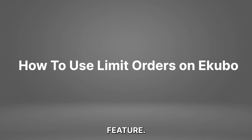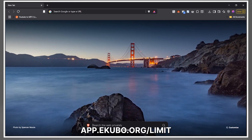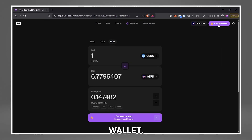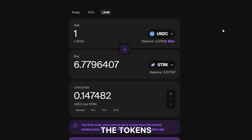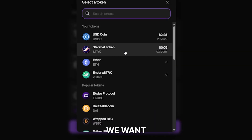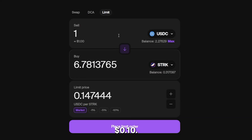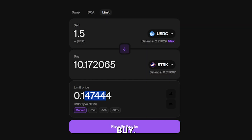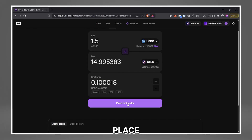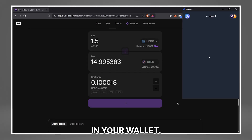Here's how to use this feature. First, head to app.equible.org/limit and connect your wallet. On the limit order page, choose the tokens you want to trade. For example, let's say we want to buy stock tokens when it hits $0.10 — we'll set USDC as the token to sell and Spark as the token to buy. Next, manually enter the target price. And finally, click Place Limit Order and confirm the transaction in your wallet.